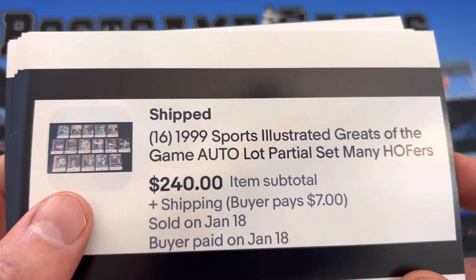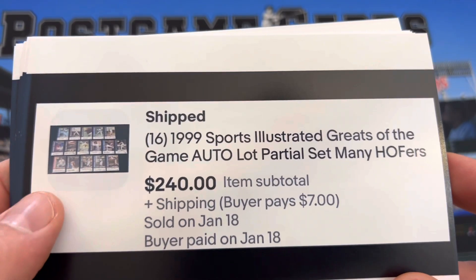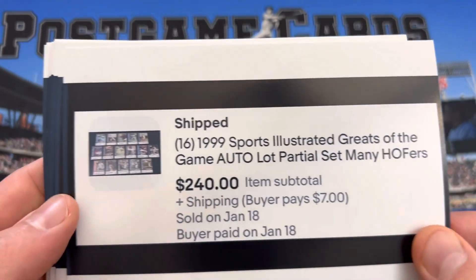These went for $15 each. I think I had them listed for like $279. The buyer said I'll offer you $240, which is $15 per, and that made sense. It's the 1999 Sports Illustrated Greats of the Game autos.